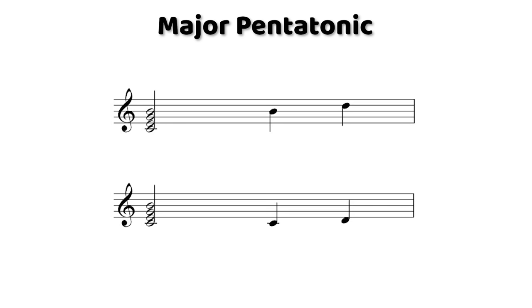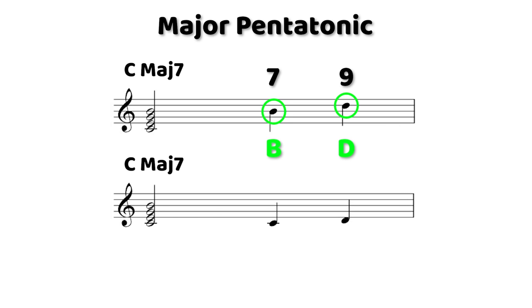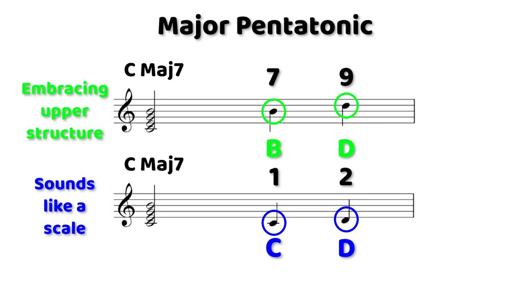The 9th is the same exact note as the 2nd degree of a chord — when we call it a 9th, it pertains to how it's voiced on a chordal instrument up high above where the root is being played. Despite the register we're in, if we're on a C major seven chord and we play a solo line that embellishes B and D, it sounds like we're embracing the higher part of the chord, as opposed to playing C and D, which sounds like we're just playing the first two notes of the scale. So let's check out the difference between those two sounds.